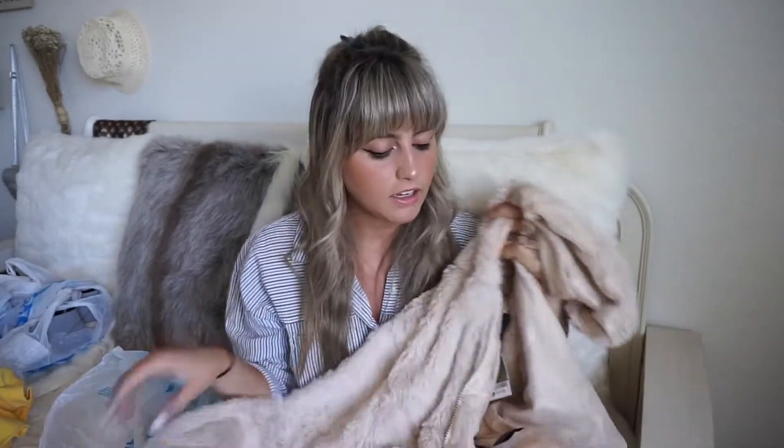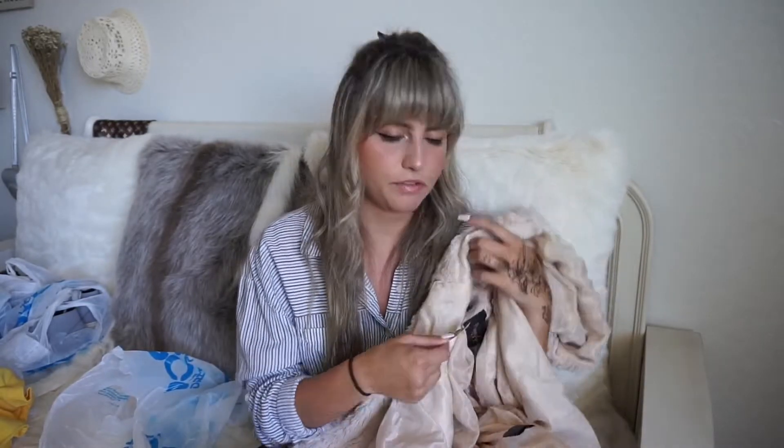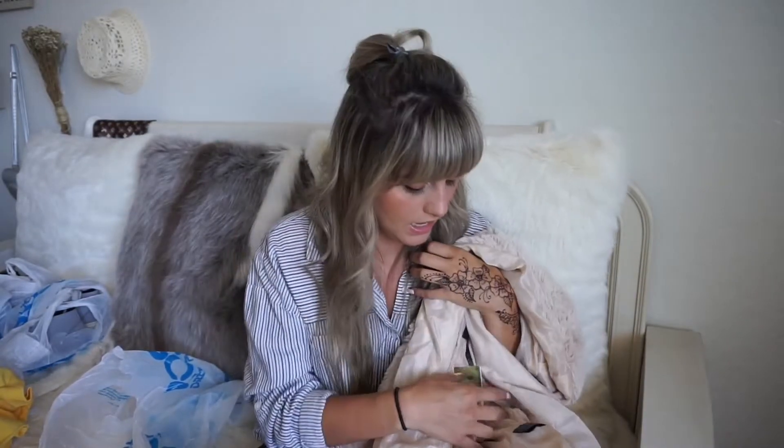Another trendy item I found for less was this little teddy bear furry coat. It's shaped like a bomber jacket but it's super soft, super flimsy, and has a zipper closure. I got it in a large although it fits like a medium, and I got it for only $15.99.